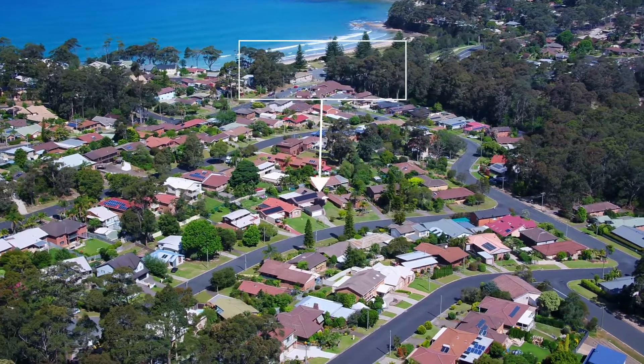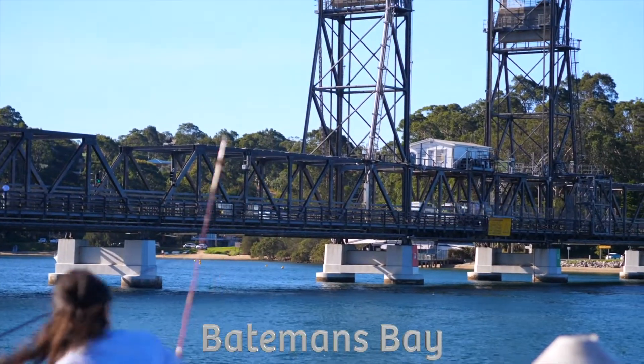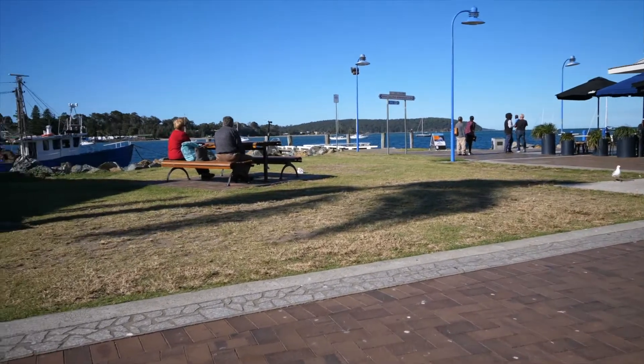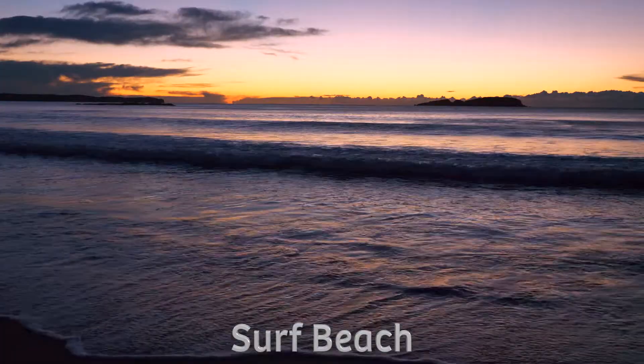47 Cook Avenue, Surf Beach is a great opportunity to purchase a solid home in a great area. With Surf Beach being only around 8km from the Batemans Bay Town Centre, it offers easy access to a number of quality public and private schools and social and recreational clubs. It's also close to a number of pet-friendly beaches.